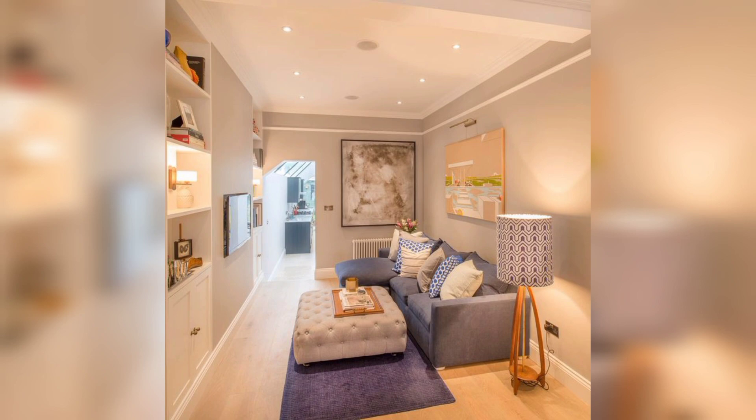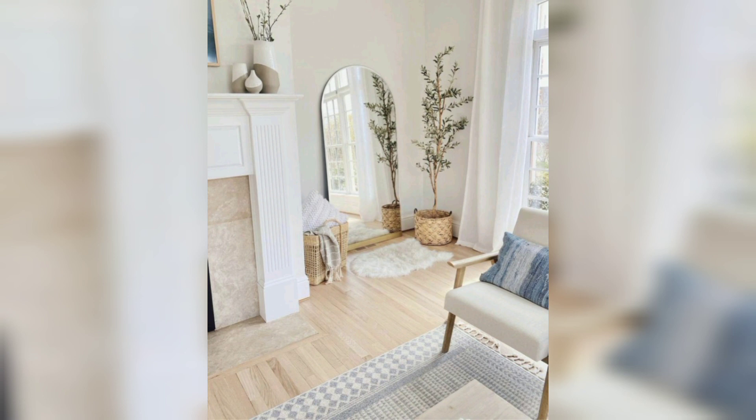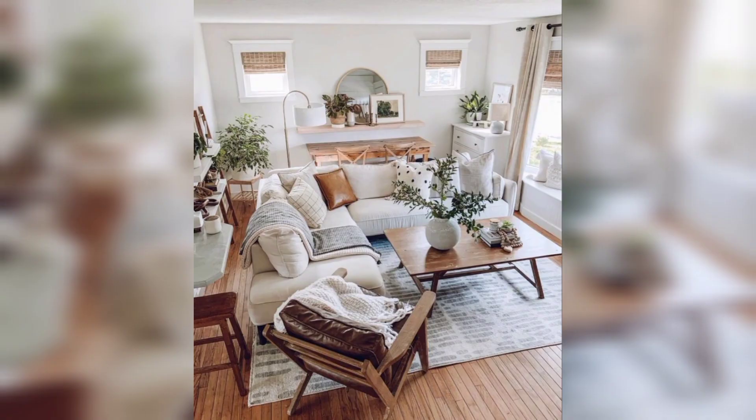One of the key elements of modern living room design is minimalism. This means focusing on clean lines, neutral colors, and a pared-down aesthetic. The goal is to create a space that feels open, uncluttered, and soothing.